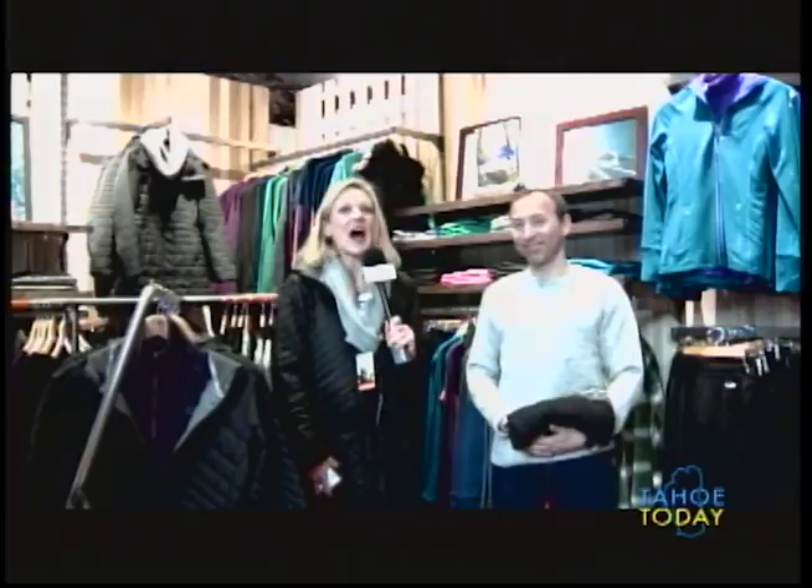Thank you very much. Once again, back real fast with Solomon Arthur here at the Icebreaker Merino Wool Store in the Village at North Star. Not just a store — this is a touch lab. It is absolutely a beautiful shop you've got here.